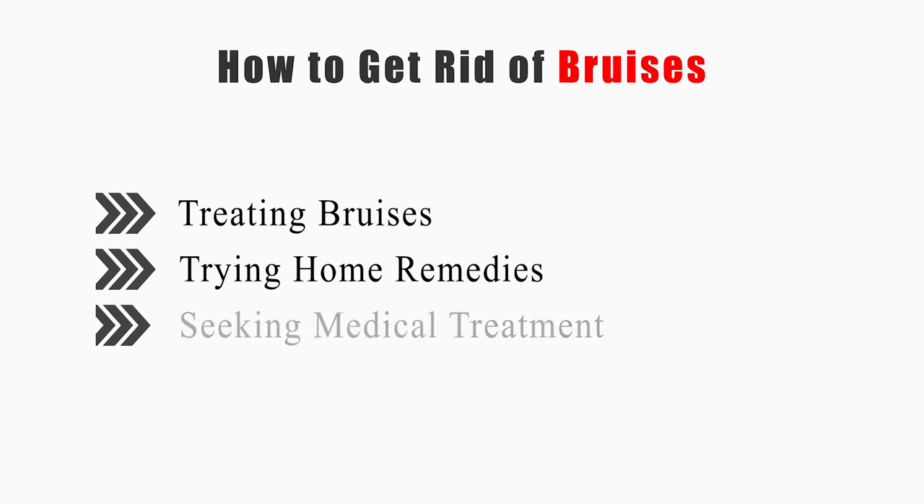This video will tell you how to treat bruises, try home remedies, and seek medical treatment. Now let's get started.